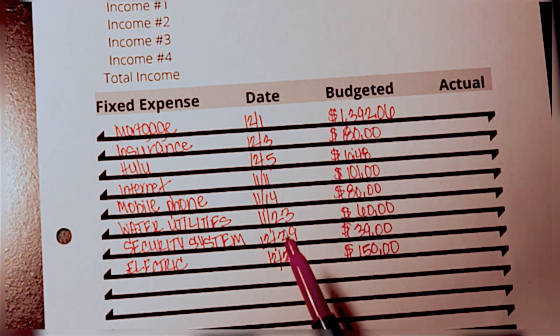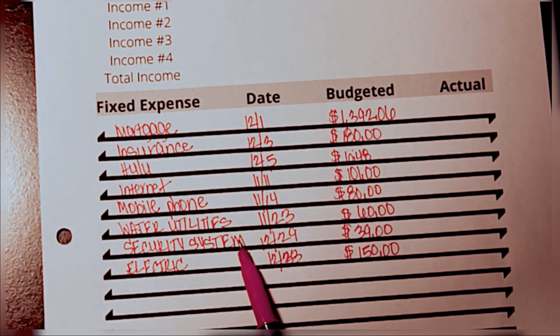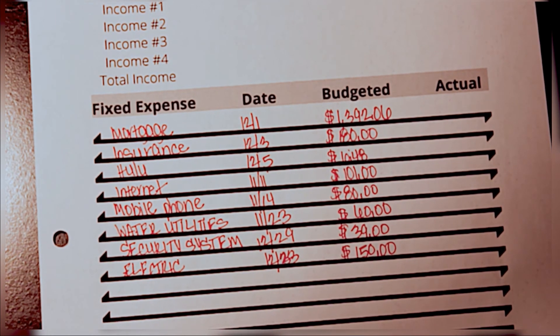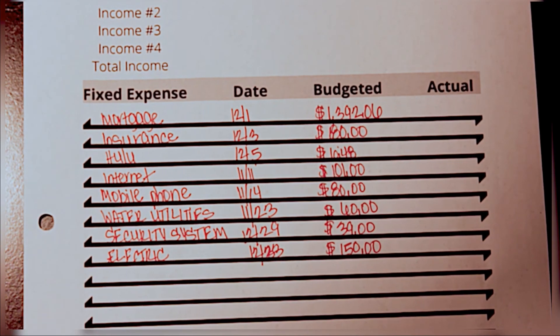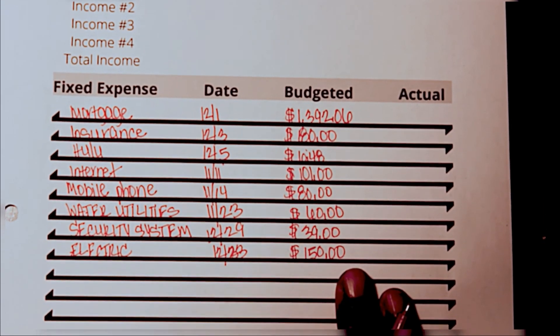So I think this is it for our fixed expenses: mortgage, insurance, Hulu, internet, mobile phone, water utility, security system, and electric. I probably could add in groceries because that's a fixed expense — we know how much we're going to be spending every month. Our grocery budget is $200 per month, which I've mentioned in my meal plan videos. I'll include the iCard above so you can check those out. This is pretty much our December budget.